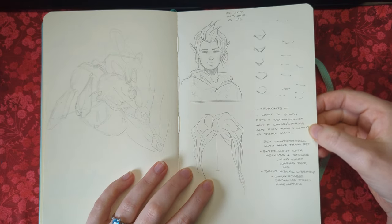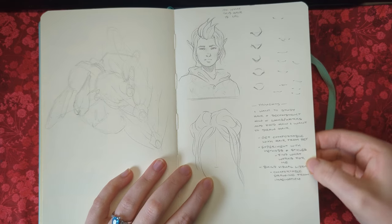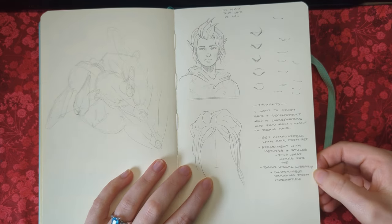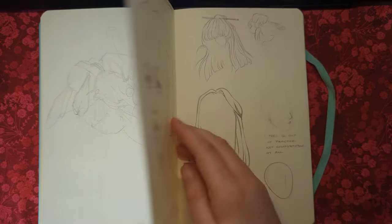I wrote here: 'I want to study hair and deconstruct how it looks and works, and find out how I want to draw hair. Get comfortable with hair from reference, experiment with methods and styles, find what works for me, build my visual library, get comfortable drawing from imagination.'